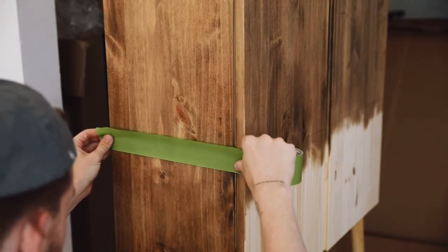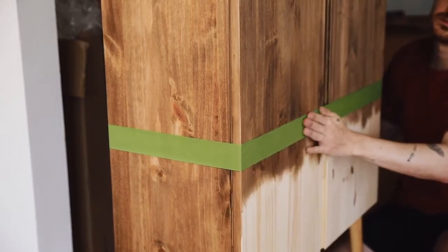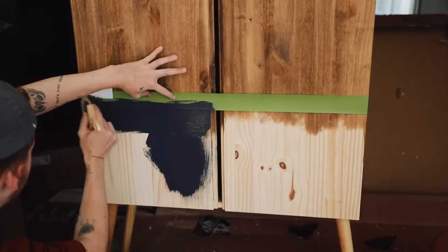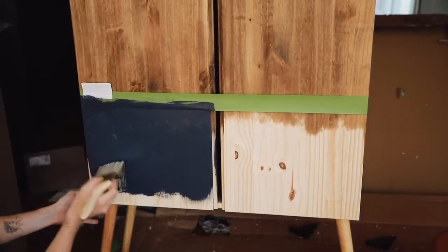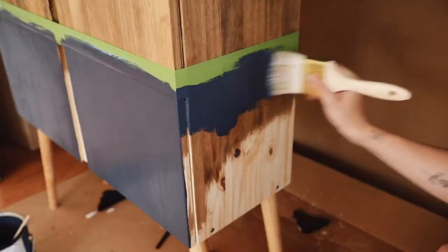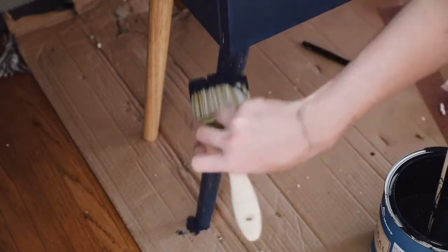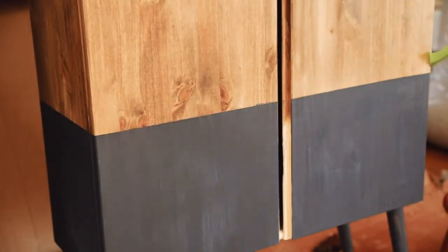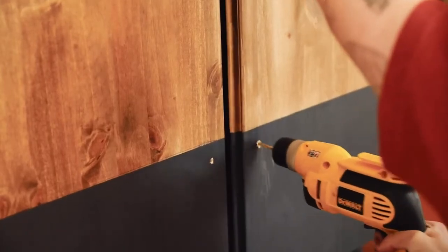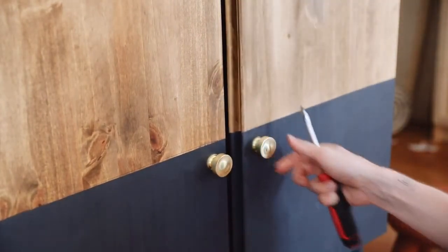I used painter's tape to mask off the bottom third, added line marks all the way around, then painted the bottom section with Hale Navy paint — the same color as my dining room wall. I did two full coats on the bottom third and also painted the legs navy, which really gives a finished look. I added golden handles that you may have seen in my Amazon favorites, and they create such a pop — it literally finished the piece perfectly.